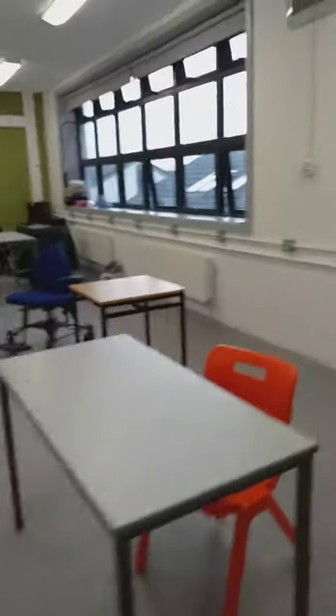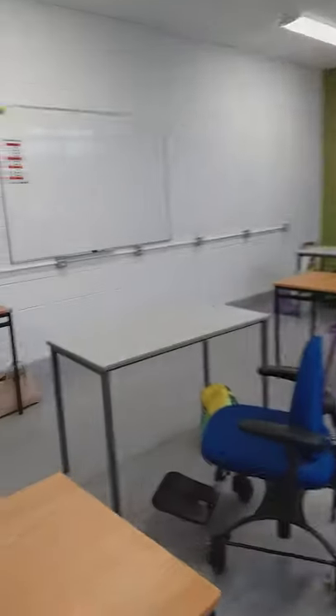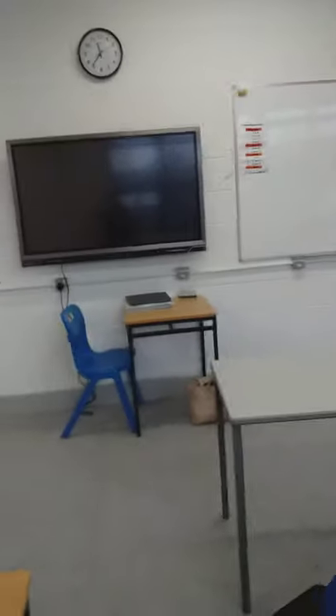This is our L2LP classroom. L2LP stands for Level 2 Learning Programme, and students who will be in this classroom will be studying five priority learning units, otherwise known as PLUs.